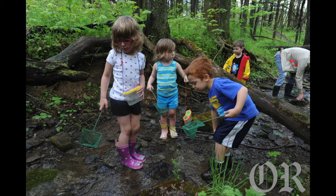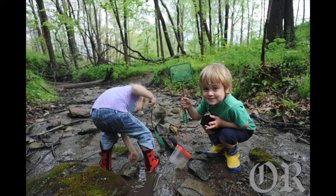Find anything, bud? No, I can't find anything. Are you turning over rocks? Turn some rocks over, bud. Right there, right where you are. There you go. Pick one up.